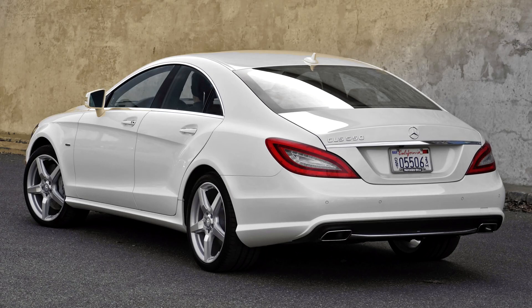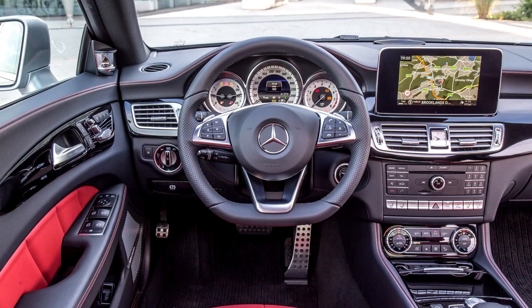CLS models also come with driver fatigue detection and lane departure warning system functions as standard. Available options include Mercedes Airmatic air suspension, traffic sign recognition, and a reversing camera in conjunction with the Command-APS system.